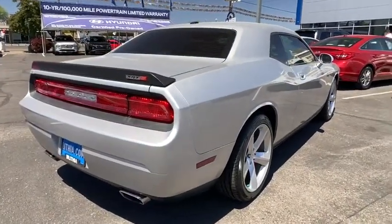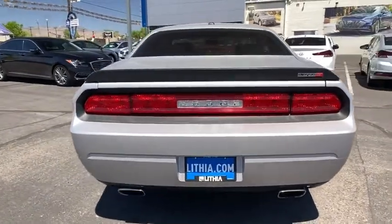It's powerful, practical, and efficient. This vehicle has less than 70,000 miles.